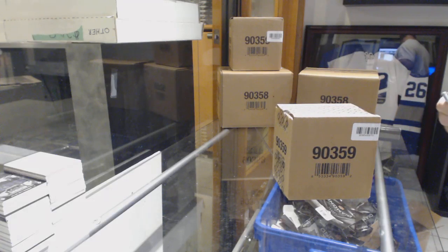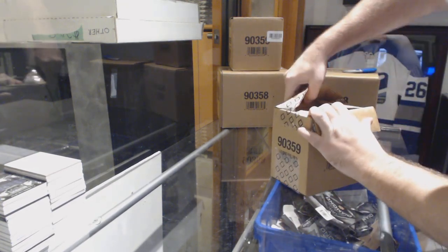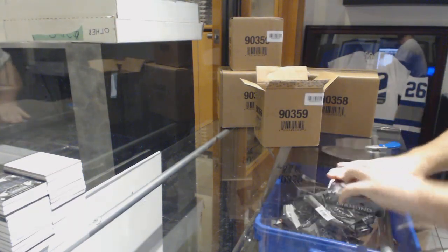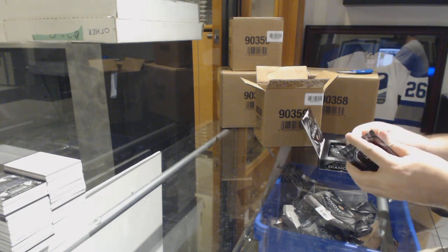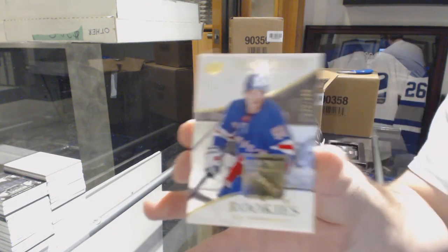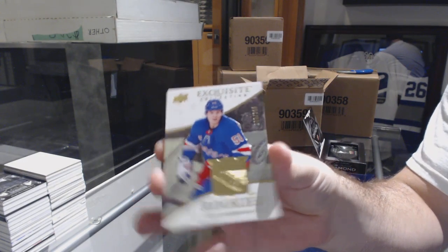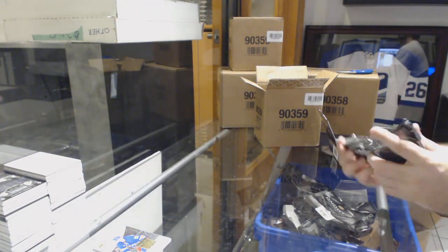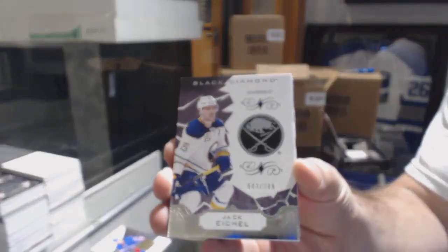Here we go, 9087 the draft — best of luck everyone. Card number one is an exquisite rookie 299 of Leas Anderson. Card number two, number 249, Jack Eichel.